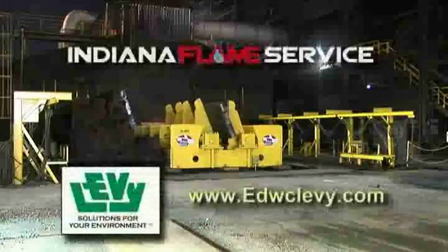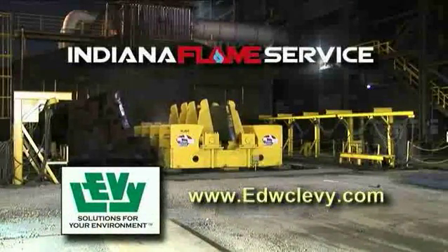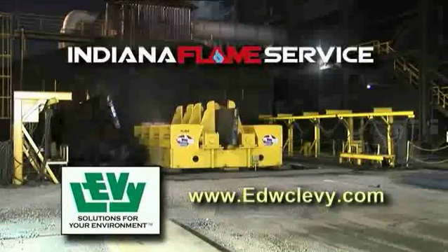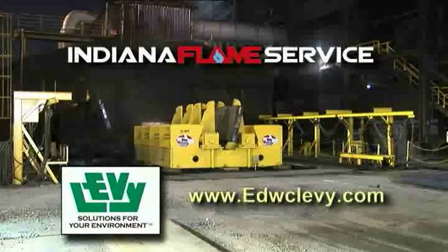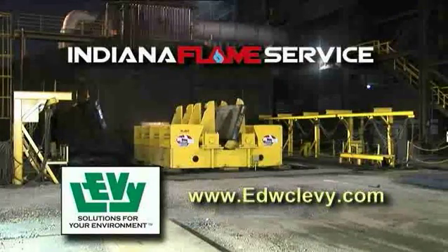For more information on scarfing and other unique proprietary systems for slab preparation, such as burr-less slab cutting and slitting, visit www.EdwardCLevy.com.